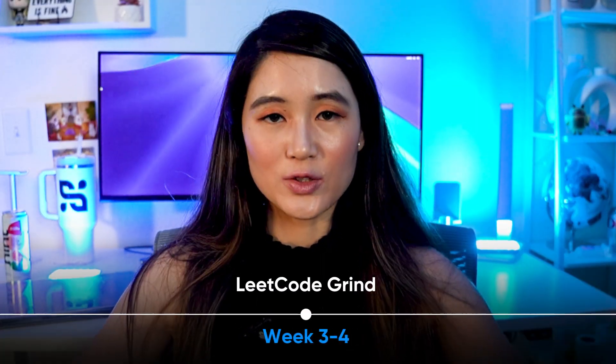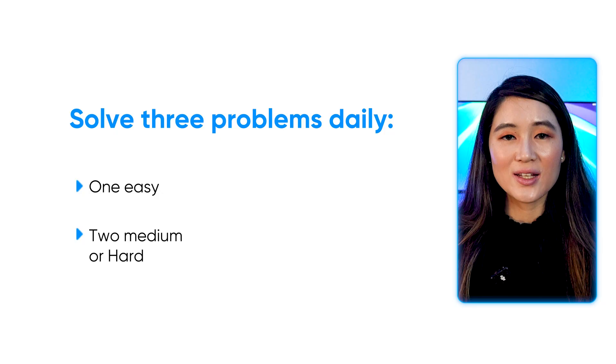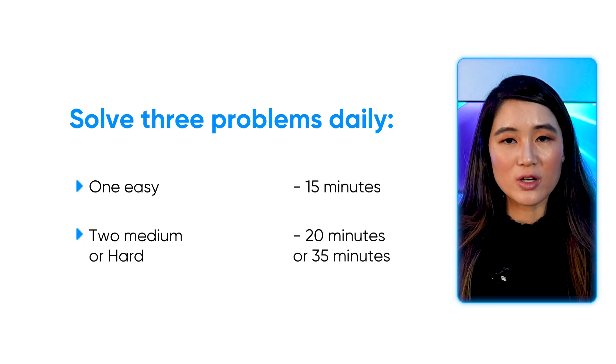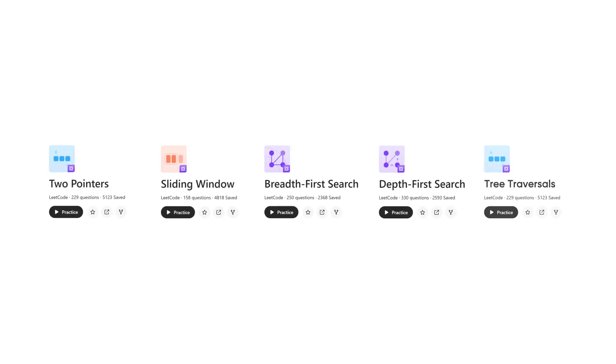For weeks three to four, go on the LeetCode grind. Solve three problems daily — one easy, two medium or hard. Time yourself strictly: about 15 minutes for easy, 20 for medium, and 35 for hard. Focus on common patterns like two-pointer, sliding window, BFS/DFS, and tree traversals.